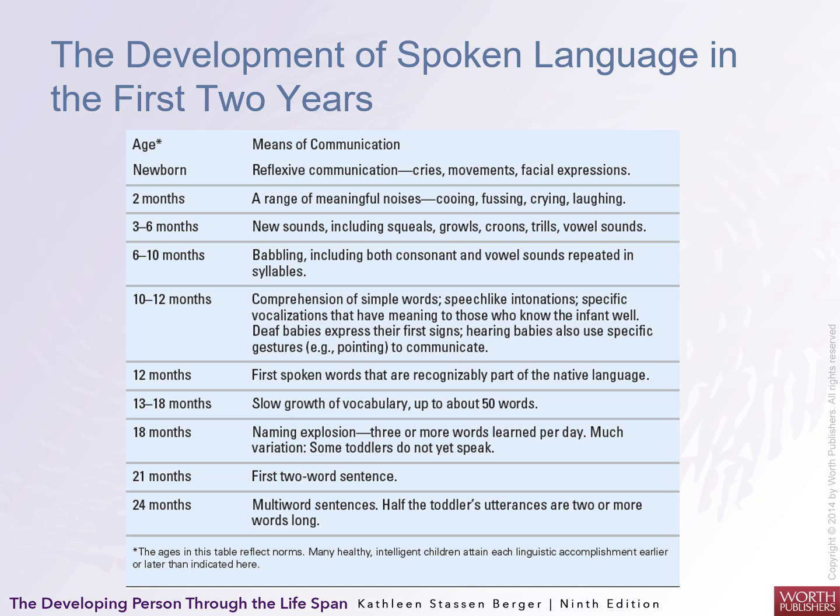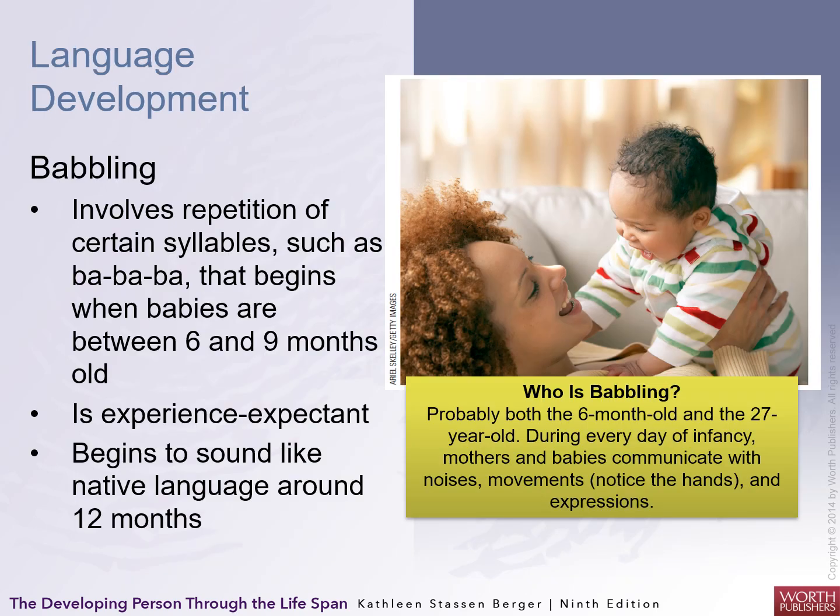Development of spoken language milestones include: by about a year they can recognize their native language; vocabulary grows between one year and eighteen months; and by two years they use multi-word sentences. It all starts with babbling — repetition of certain syllables such as 'bah-bah-bah' — beginning when babies are between six and nine months old. It's experience-expectant, so it should happen, but it's actually promoted by babbling back at them. Babbling begins to sound like the native language around twelve months.